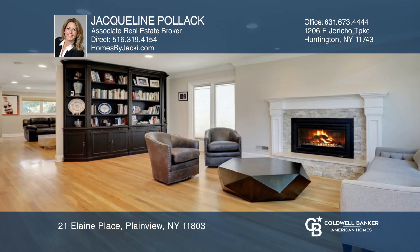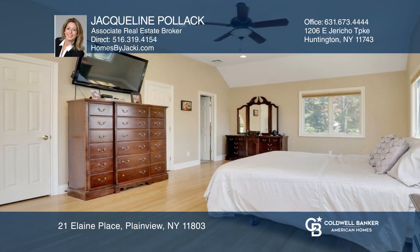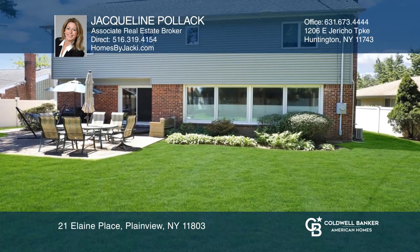Additional highlights include the custom kitchen with built-in cabinetry and granite counters, formal dining and living rooms, a tremendous master en suite, solar panels, and more.